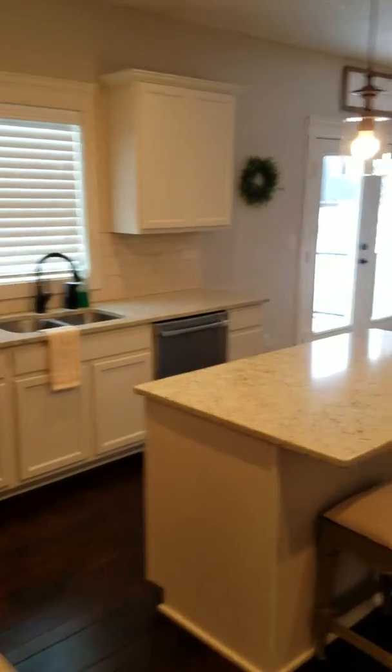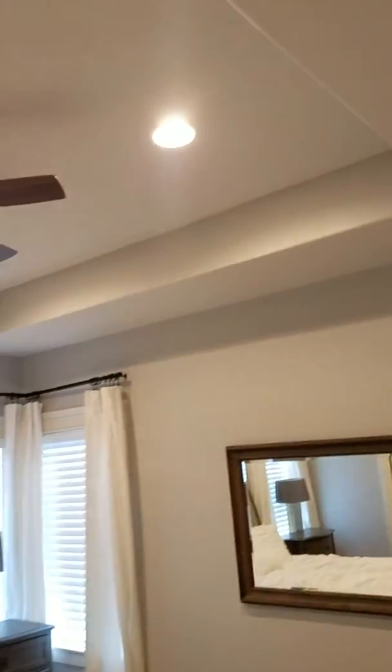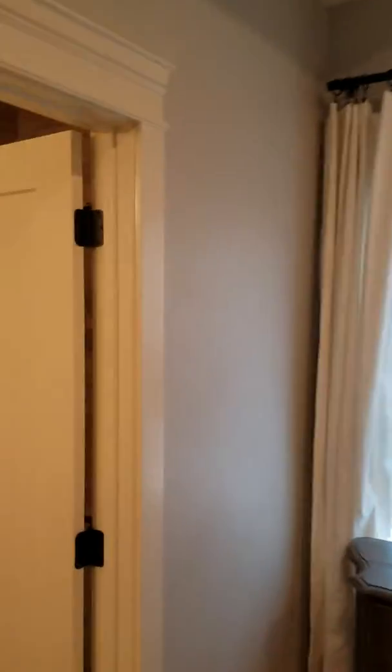Coming in from the garage it's nice and open with hardwood floors throughout the house. It goes downstairs to the basement. Here is the master with a tray ceiling, ceiling fan, and some nice windows.